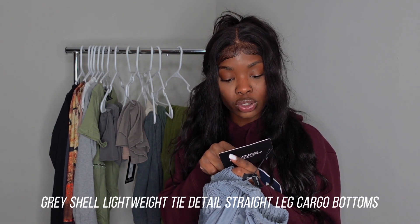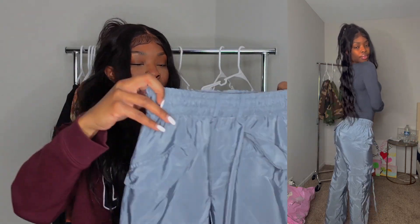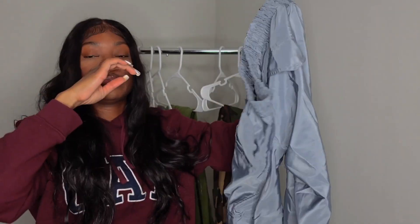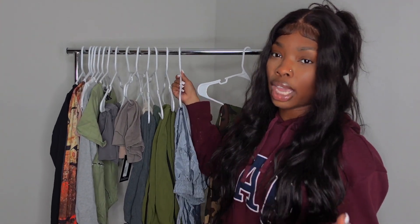Next I got these gray shell lightweight tie-detail straight-leg cargos. They're lightweight cargos — no zipper, no button, just stretchy like jogger pants. Great for spring because they're not too heavy and you get some airflow. They have lots of pockets all over — on the butt and back — with little tassels you can tie. Real pockets everywhere. They fit really well and if you want cargos that are comfortable in warm weather, these are your best bet.